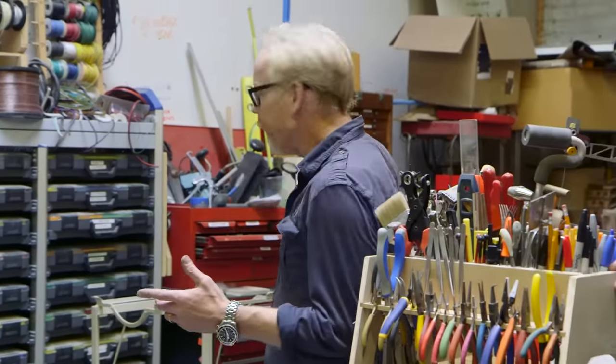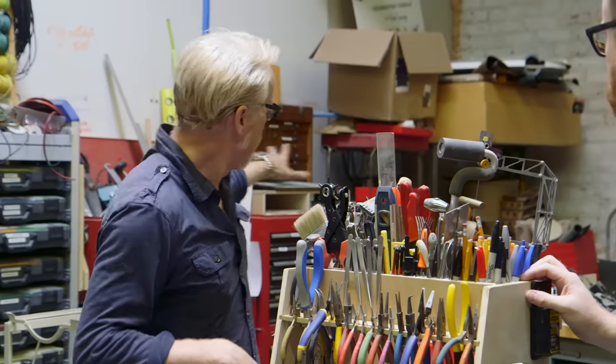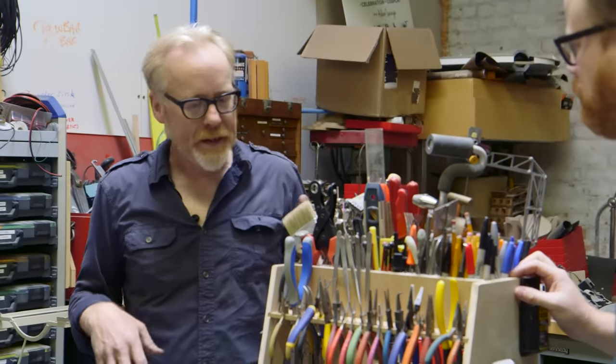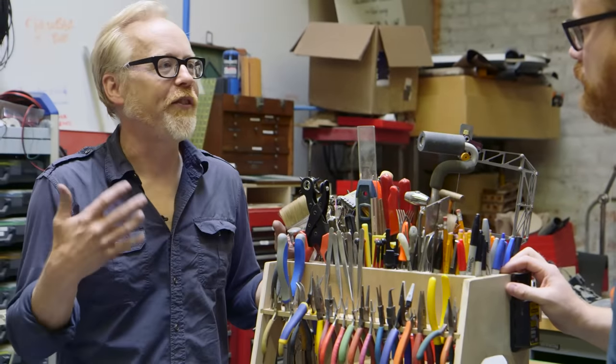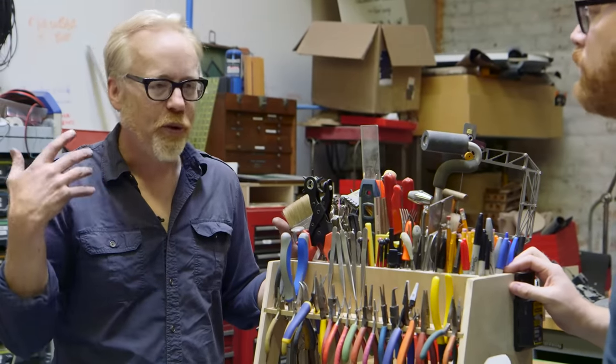Then there's also the tool stacks — these are Craftsman tool stacks. And I tend to find that, as we said on the podcast, drawers are where things go to die.